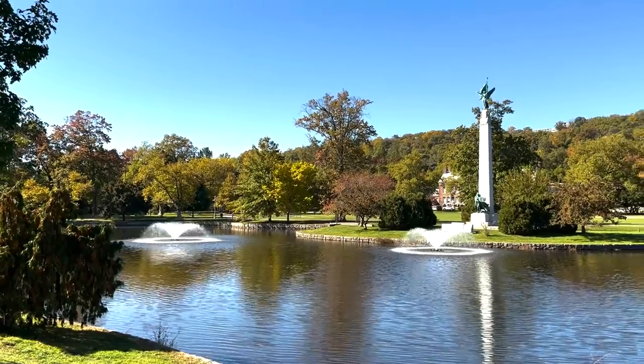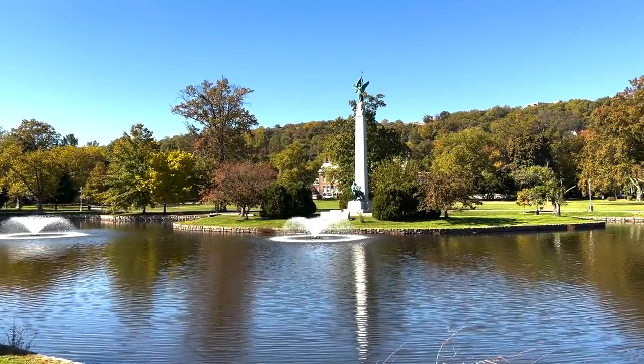We're here in Montclair, New Jersey, and we stopped over at Edgemont Park, which is a beautiful pond — sort of triangularly shaped with rolling paths, fountains, and a monument here for World War I with a beautiful statue on top. The school behind me is Edgemont Elementary, one of seven elementary schools here in Montclair. Then there are three middle schools and one high school, and it's very well rated on niche.com.